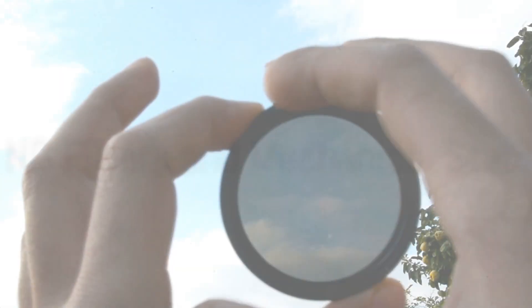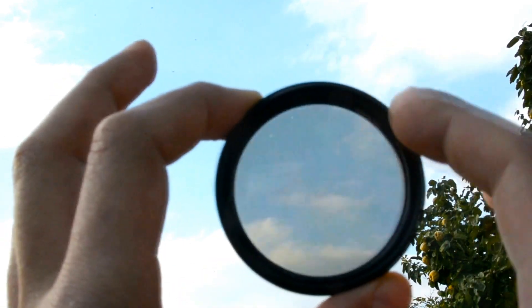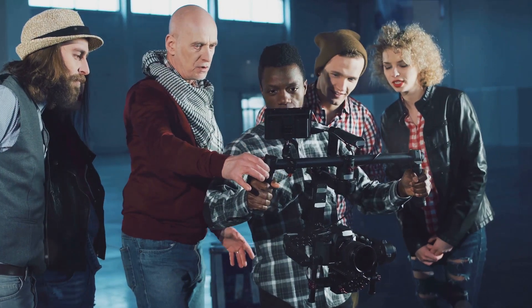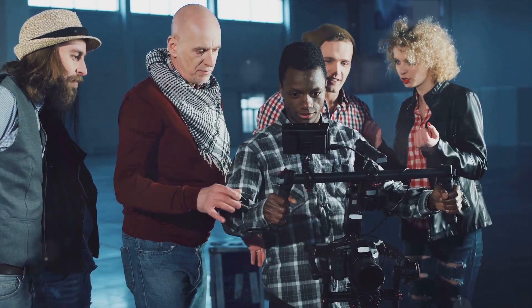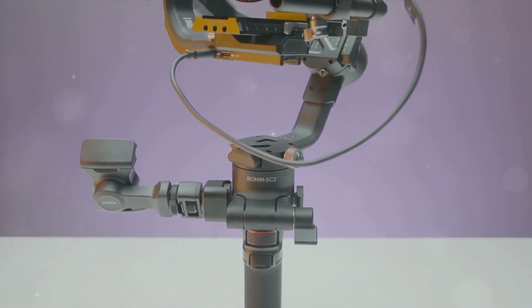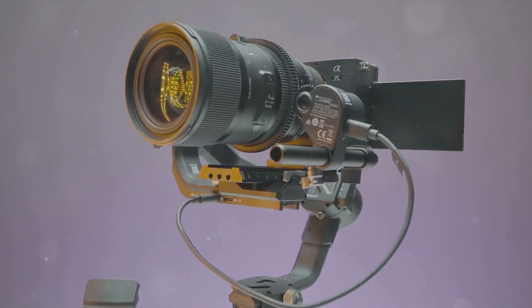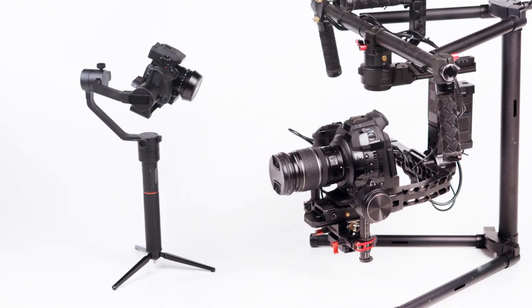Built-in ND filters and mechanical stabilization: A significant upgrade users are hoping for is the integration of built-in neutral density filters. This would greatly enhance the camera's ability to handle diverse lighting conditions without the need for external ND filter attachments, thus preserving the FX3's compact form factor. Moreover, mechanical stabilization could also see an improvement. While the original FX3 offers impressive image stabilization, there's room for a more advanced mechanism that could further reduce camera shake and allow for even smoother handheld footage.